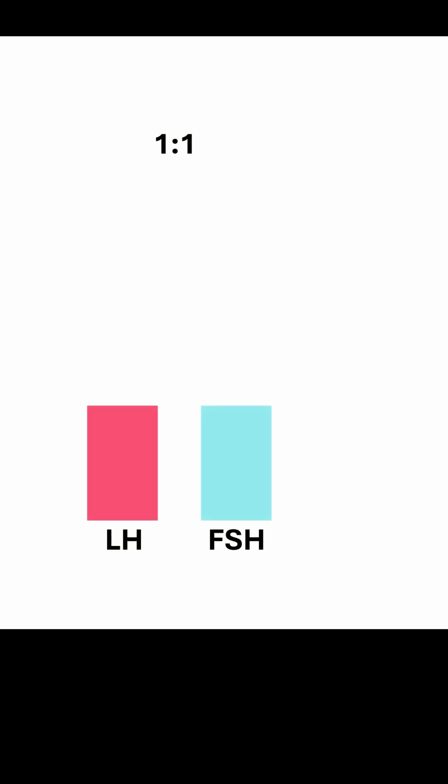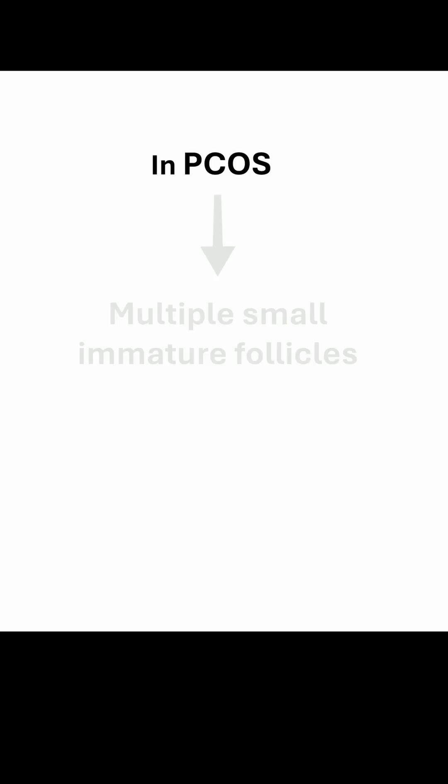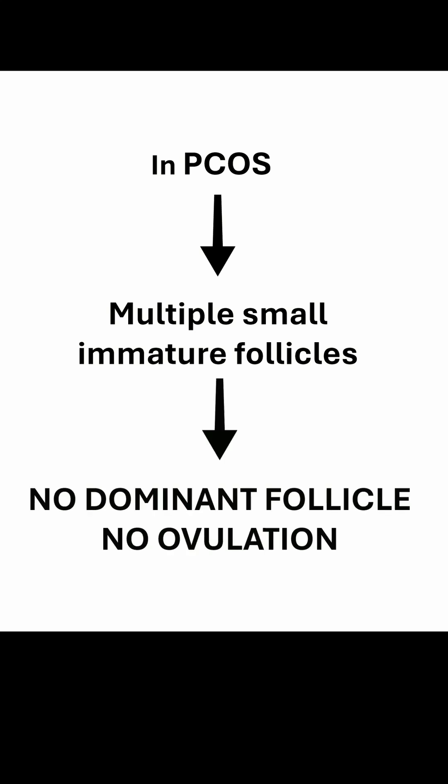Normally, the luteinizing hormone to follicle-stimulating hormone ratio is about 1 to 1. But in PCOS, it can rise above 2 to 1 or even 3 to 1. The imbalance blocks follicle development, leaving multiple small immature follicles — no dominant follicle and no ovulation.